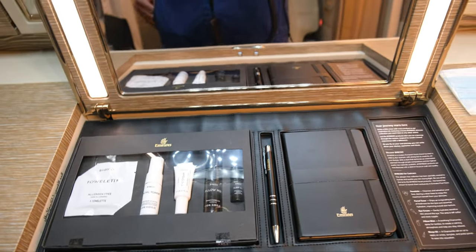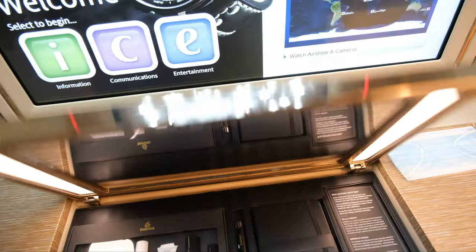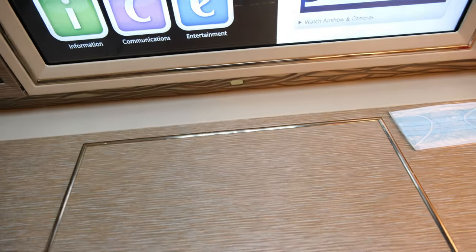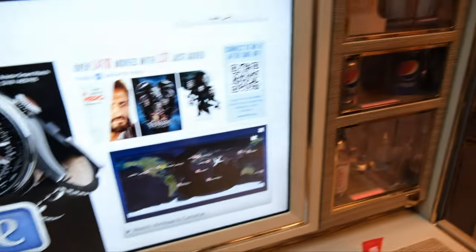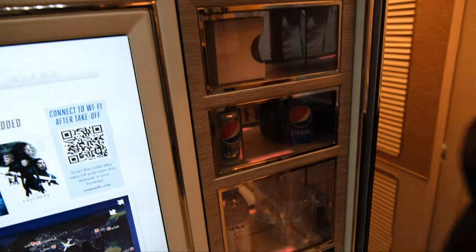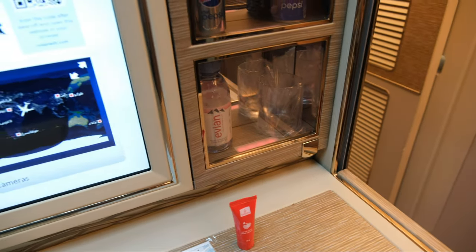As you can see, just that massive suite there. You've got the pop-up mirror here, a pin and pad below that huge — absolutely huge — in-flight entertainment screen. It's similar to that of the one on Singapore Airlines' new suites in their A380s.